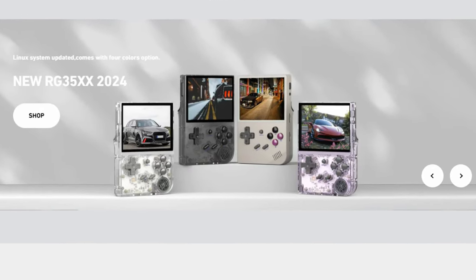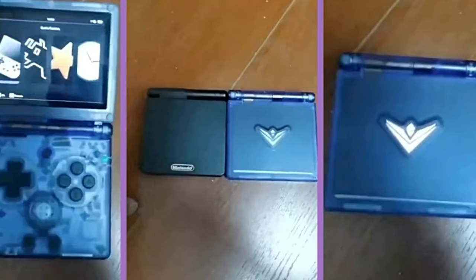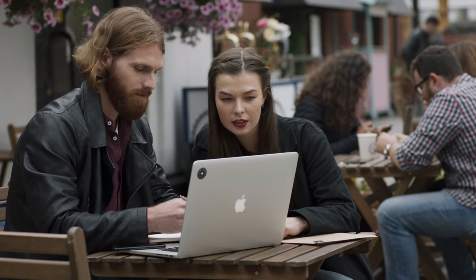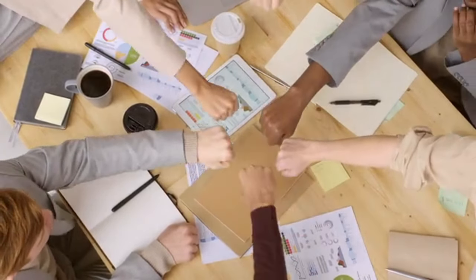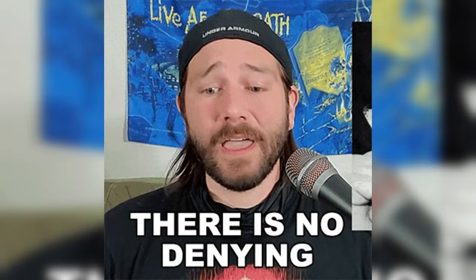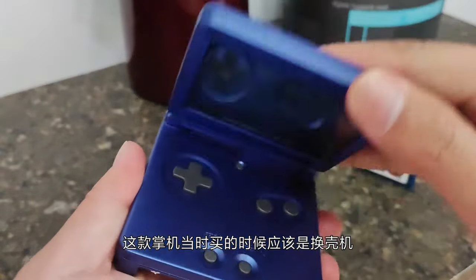The RG35XXSP clamshell — in typical Anbernic fashion, photos and videos of this unreleased handheld have leaked online, generating buzz among the retro gaming community. While some speculate this is part of Anbernic's guerrilla marketing strategy, there's no denying it's an effective way to build anticipation for their upcoming products. The RG35XXSP sports a transparent clamshell design, highly reminiscent of Nintendo's iconic Game Boy Advance SP.